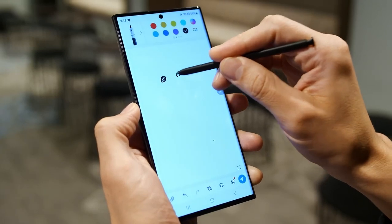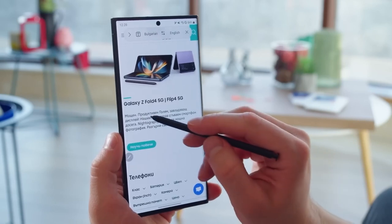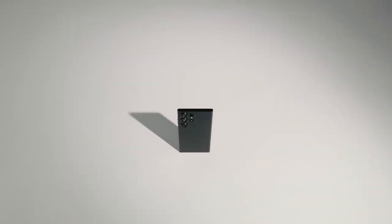Whether jotting down notes, sketching your imagination to life, or navigating the phone with finesse, the S Pen is the ultimate tool that seamlessly merges with your digital existence. This phone is the embodiment of versatility, where innovation meets perfection.